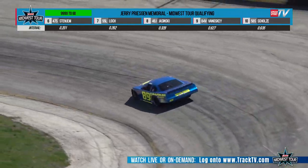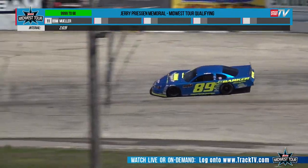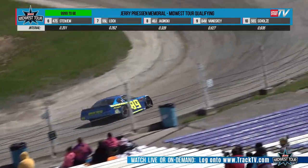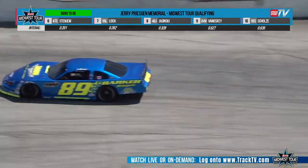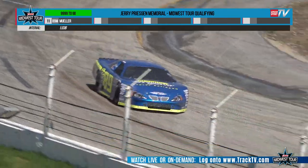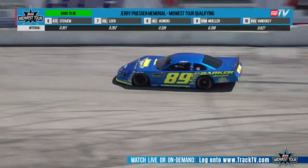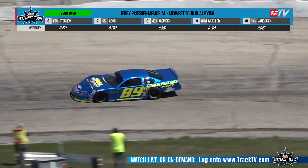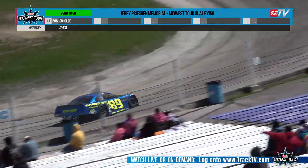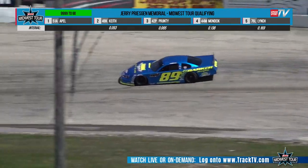That is a throwback paint scheme on this 89 — three-time track champion at Slinger Super Speedway, still racing late models here on Sunday nights. Brad Miller out of Random Lake, Wisconsin, in the Barker Motorsports entry. This is a throwback to 20 years ago. Kevin Barker, his car owner, has a detail shop — he details automobiles and streetcars. So any time this 89 hits the track, it is going to be clean and sharp, and indeed it is.